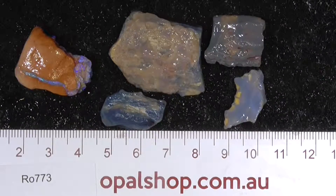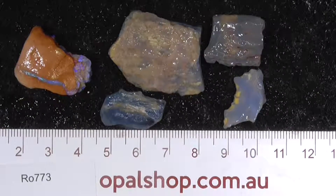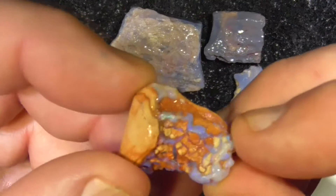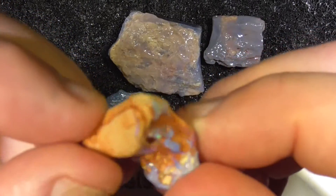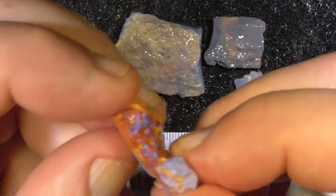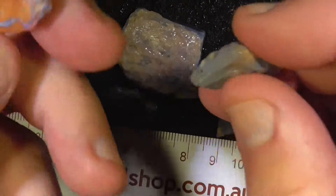G'day, here's some little pieces of fossil from Lightning Ridge, opalised timber or bone, I don't know which. That was just thrown in - that's how the opal forms in the clay, little cracks.